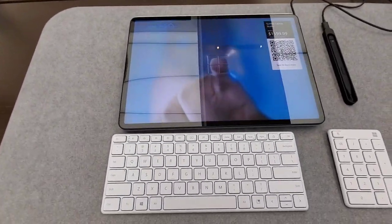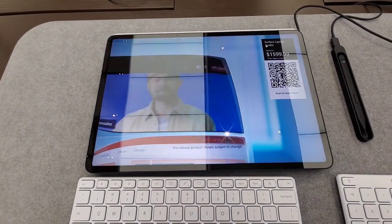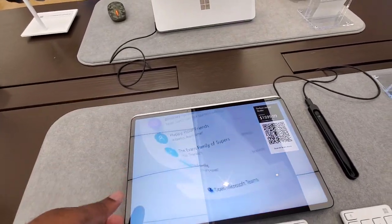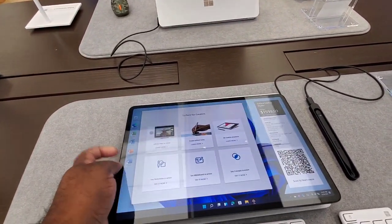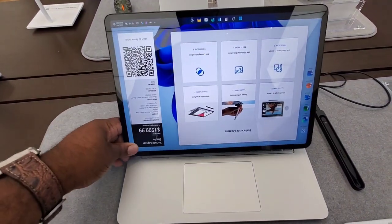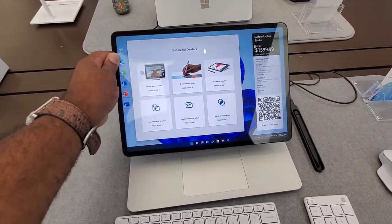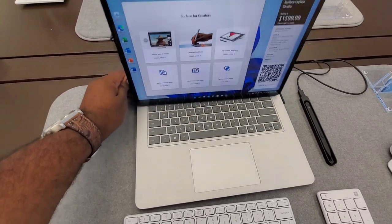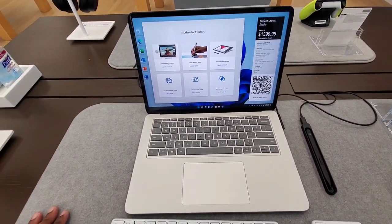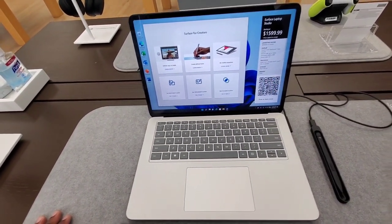Here we have the Surface Laptop Studio. Let's see if I can get this thing up — with the keyboard. There goes the dock mode, and then this goes back, and there goes laptop mode. This is really nice. I'm really, really tempted to just grab one of these just because. My God.